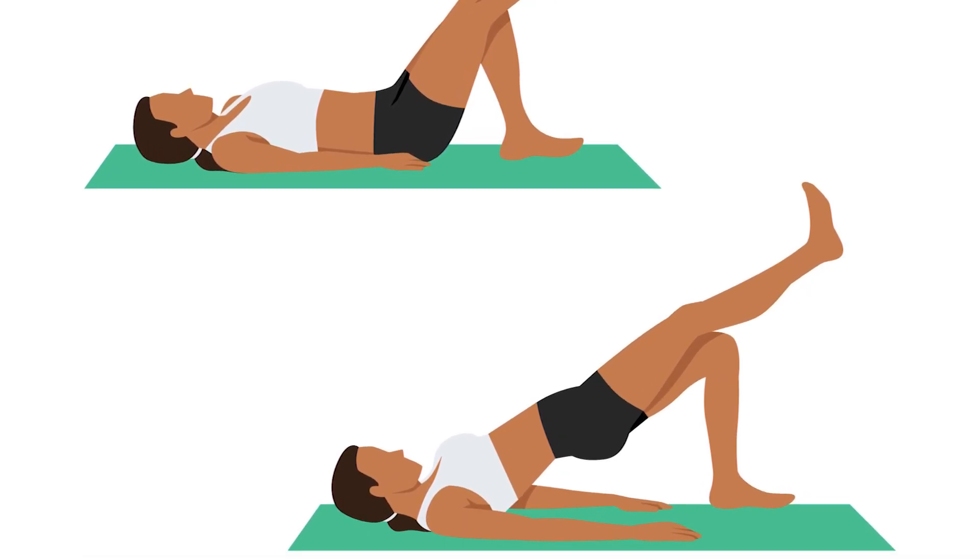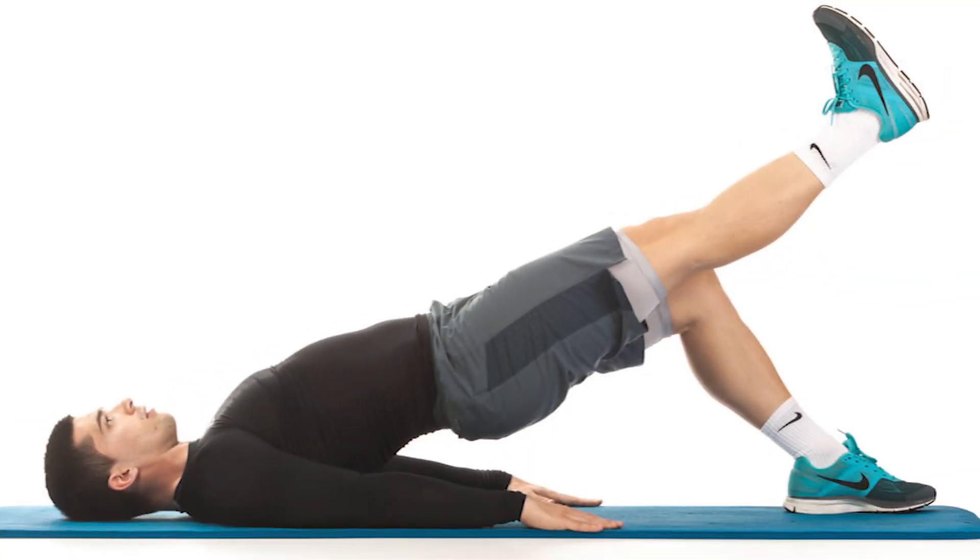You should also try as much as possible to keep a straight line from your knee to your shoulders, in such a way that your hips don't sag or rotate during the movement.